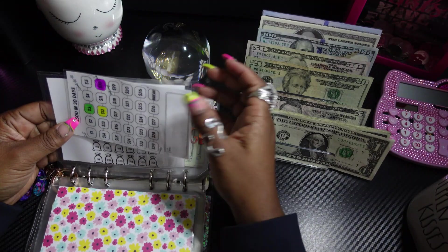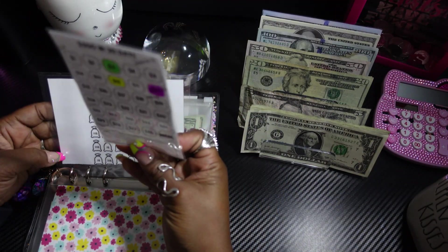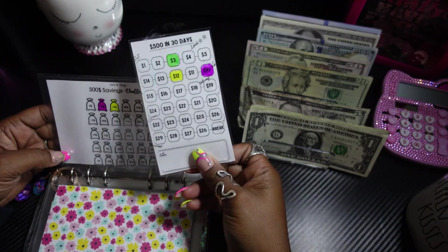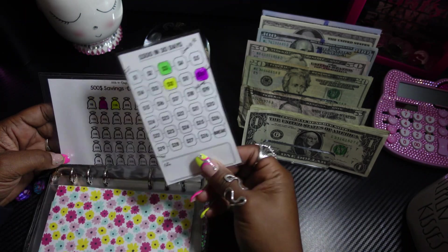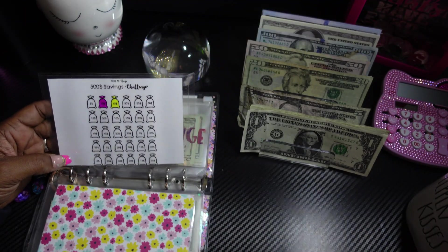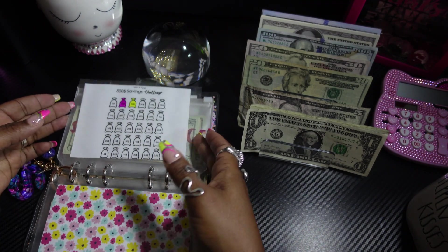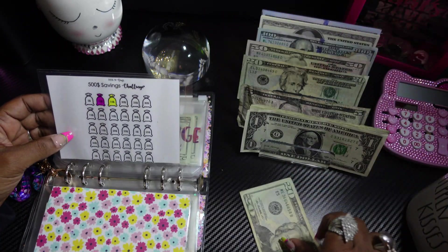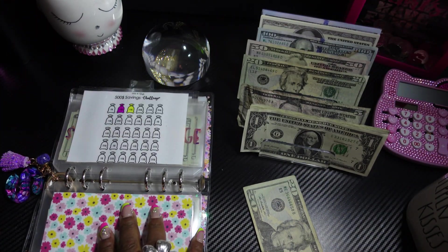Now remember last time I did the savings challenges I used this one, but I'm changing it to the money bags. I think the money bags are much nicer, so I'm gonna remove this one and use the money bag. For the money bag we're gonna save $20, so we're gonna color $15 and a $5 for the money bag.